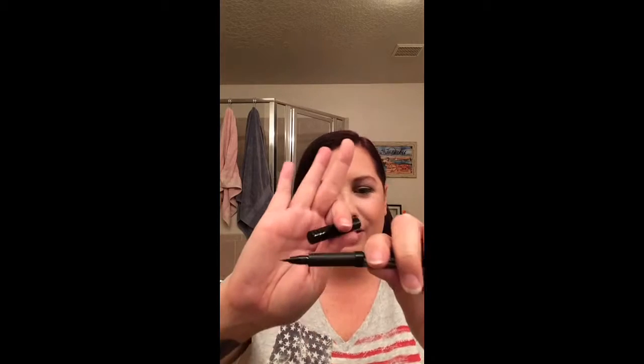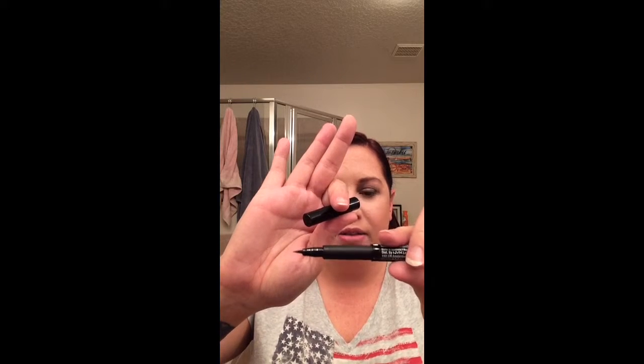Next is my NYX super skinny eye marker, which I really, really like. It's a super duper small pen, and I feel like I can get in there and do what I need to do. I have more control over it. I absolutely like this.